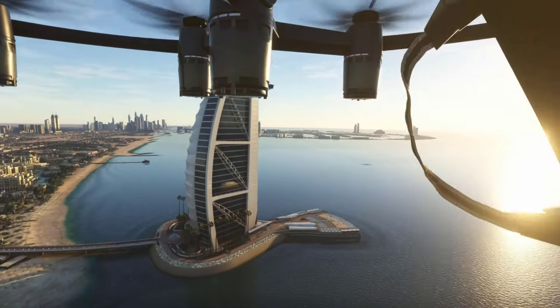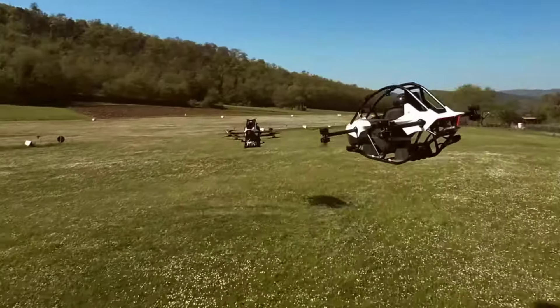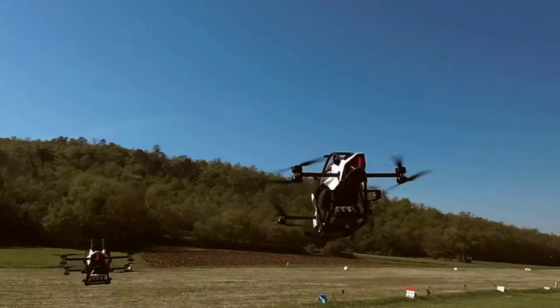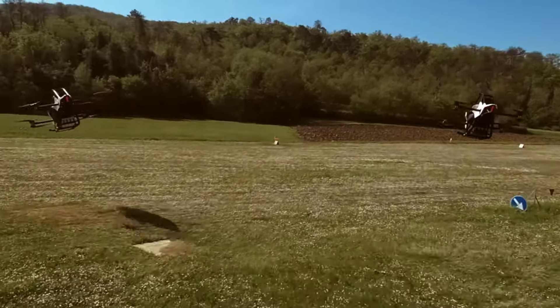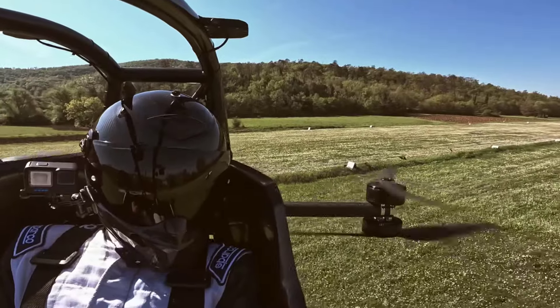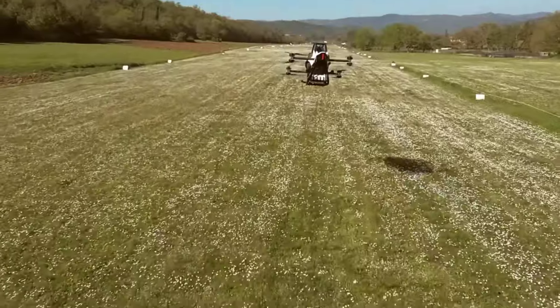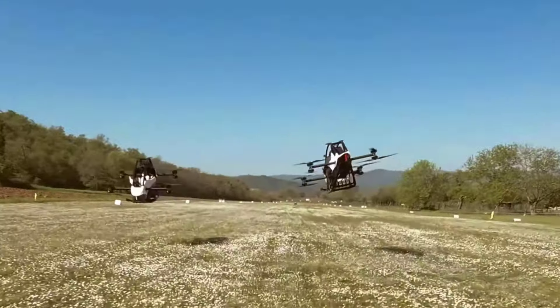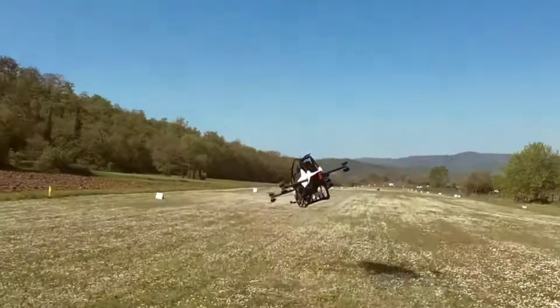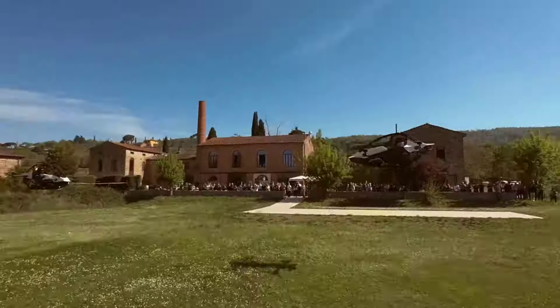An Electric Vertical Takeoff and Landing — eVTOL for short — is a variety of VTOL, vertical takeoff and landing aircraft that uses electric power to hover, takeoff, and land vertically. This technology came about owing to major advances in electric propulsion: motors, batteries, fuel cells, and electronic controllers, and the emerging need for new aerial vehicles for urban air mobility that can enable greener and quieter flights.